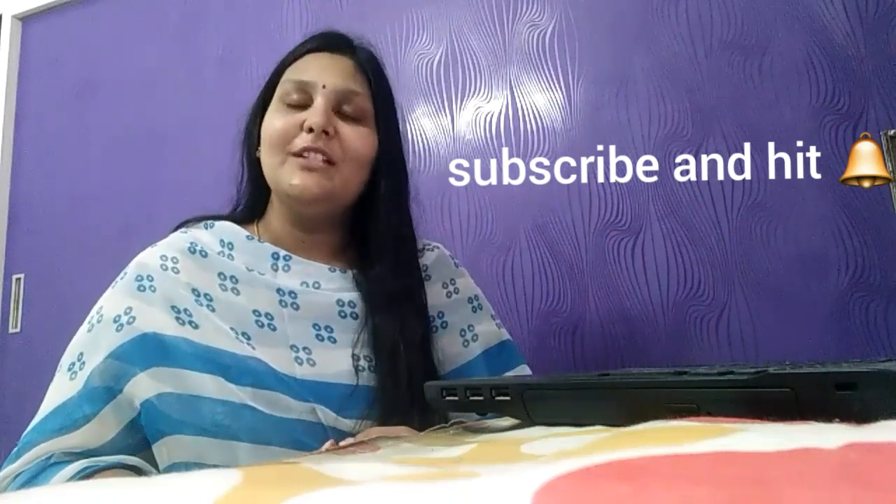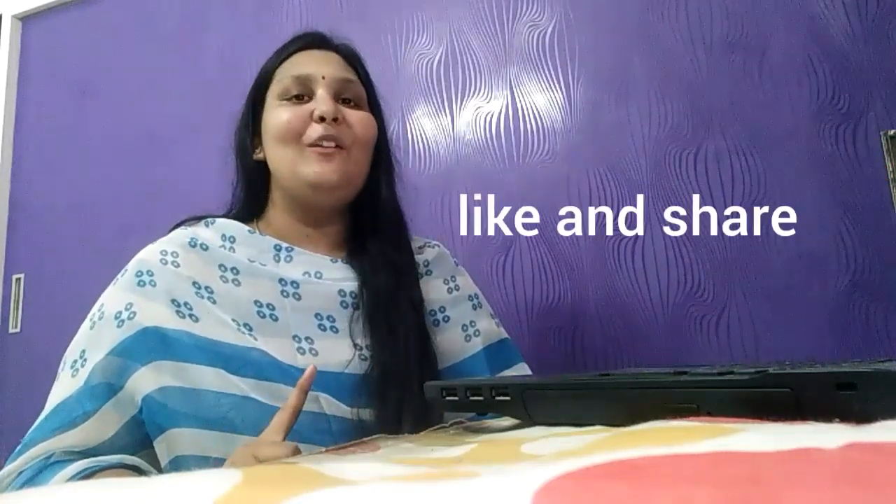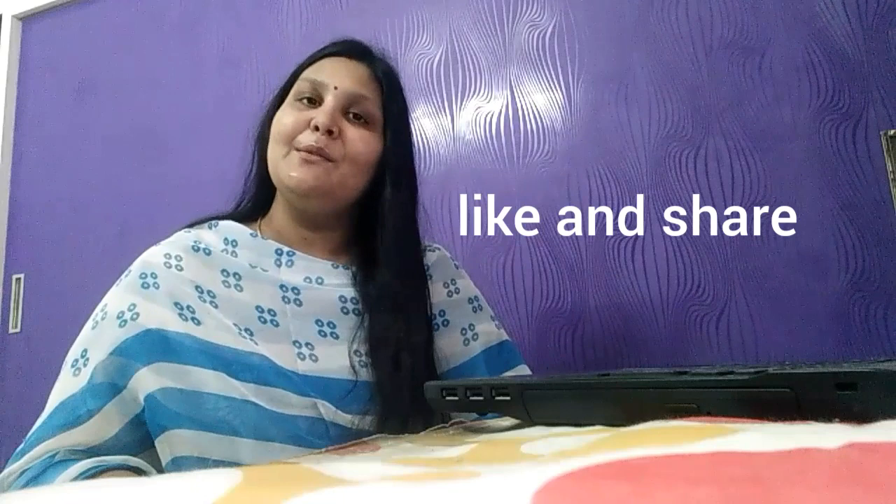That's it for today. Thank you so much for watching this video. Don't forget to subscribe to my channel and hit the bell icon for more such wonderful videos. Also like and share this video. All the very best for your CPT results.